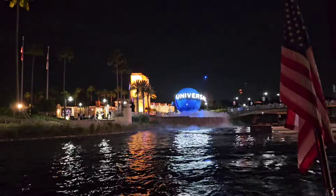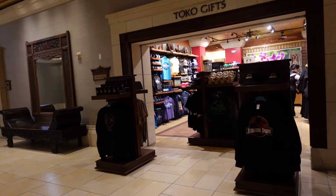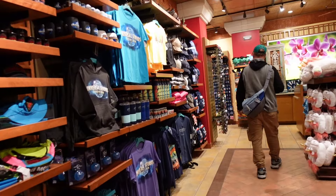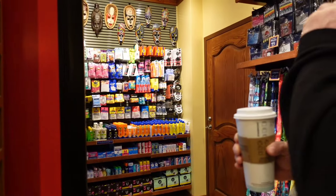The last thing we forgot to show at the hotel is this tiny gift shop. I don't think they had any actual Royal Pacific merchandise, which they should — most of the hotels don't have anything specific. But if you forget any sort of medicine or feminine products, they've got it.